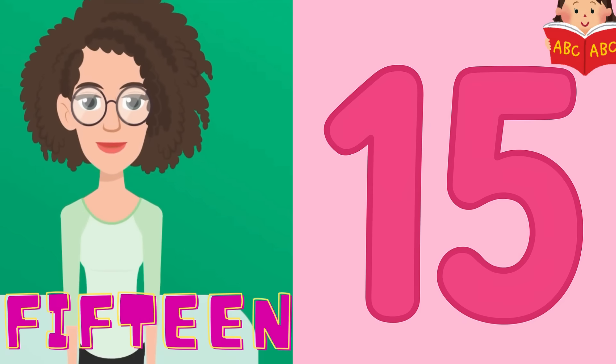Oh, look. It's 15. Can you say 15? 1, 5, 15. You're really getting good at this. Let's say it again, just to be sure.